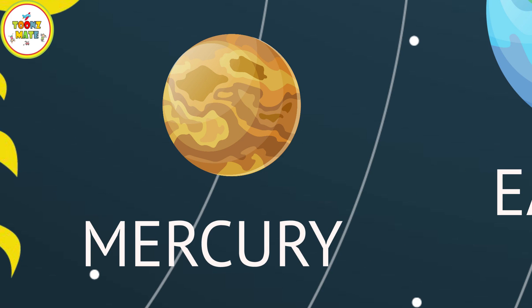Mercury is the smallest planet in the Solar System and is closest to the Sun. It has a rocky surface and no atmosphere, making it one of the hottest and coldest planets in the Solar System.